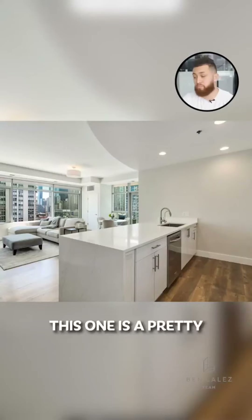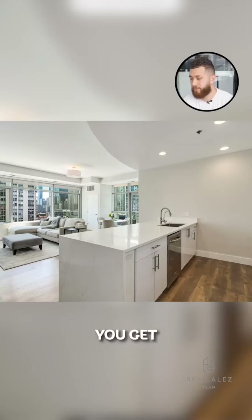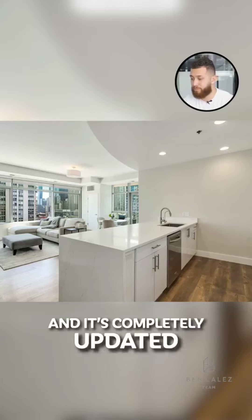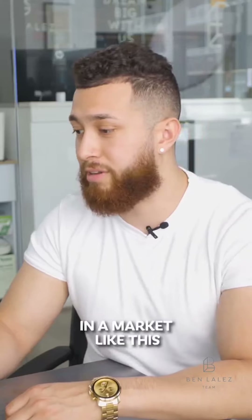Overall, this one is a pretty decent condo in my opinion. You get beautiful views, a private outdoor space, and it's completely updated and move-in ready. I don't see what more you can ask for in a market like this in downtown Chicago.